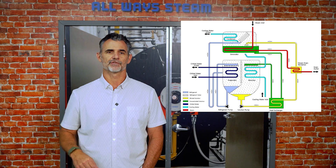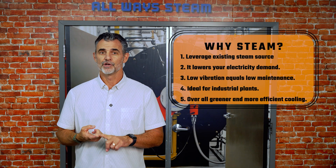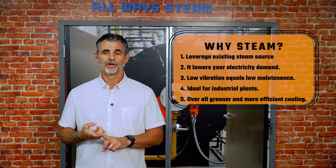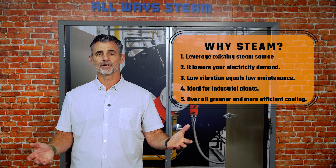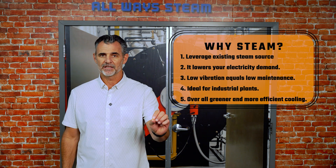You can share that with your friends — you'll sound super smart. Why use a steam-driven absorption chiller? You can leverage your existing boiler plant or steam waste heat. It lowers your electricity demand, especially during peak summer loads. No compressor equals low vibration, equals low maintenance, and it's great for service techs and ideal for industrial plants. With AI demand exploding, companies like Microsoft, Meta, and Amazon are investing in greener and more efficient cooling, and many are leaning into steam to get it done.